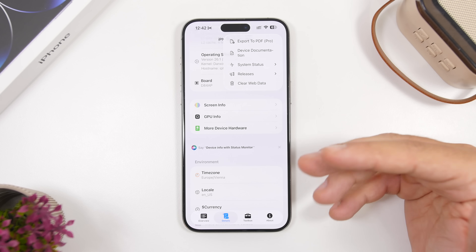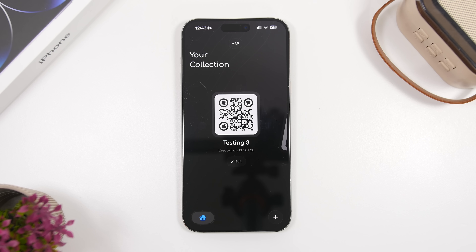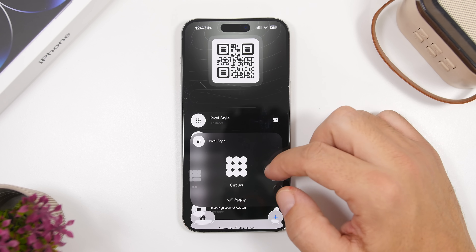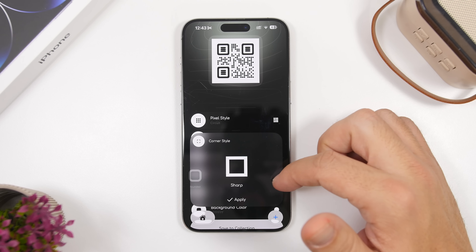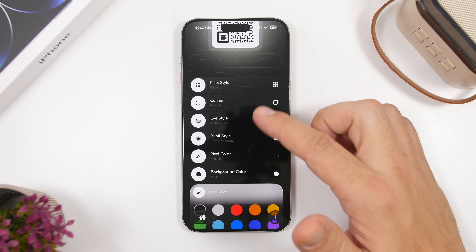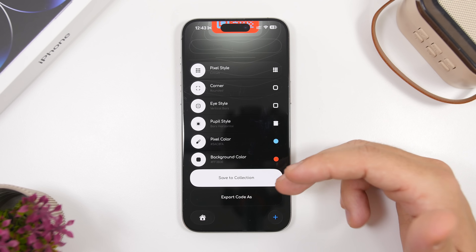You can also export all the device details to a PDF file. QRate is up next — it lets you create highly customizable QR codes. Tapping the plus button starts the process, and you can choose the pixel style, corner style, eye style, pixel colors, and background color. Create any QR code you want and then export it or save it to your collections.